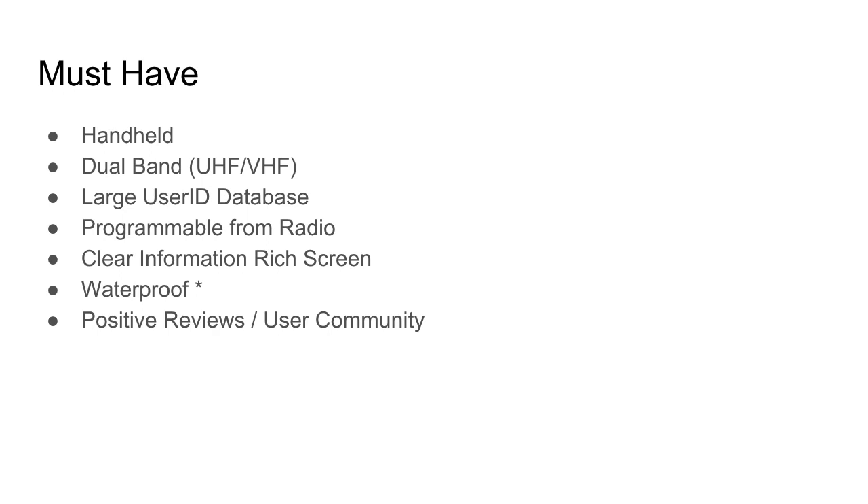What I wanted to do first is start off with a list of must-have things — requirements that I have that I think will make my DMR experience more enjoyable. I'm only considering handheld radios, not mobiles or base stations. I want a radio that's dual-band, UHF and VHF. Where I live, there are a number of DMR repeaters on both frequencies, so that's important to me.